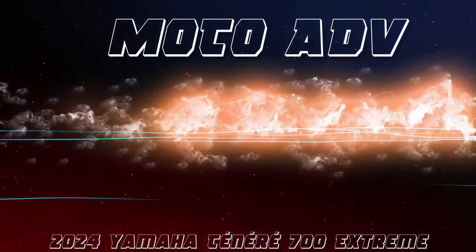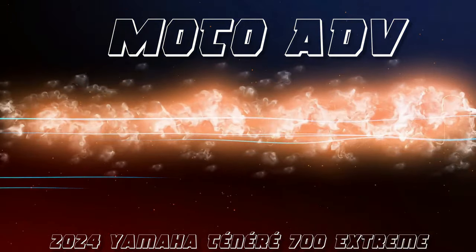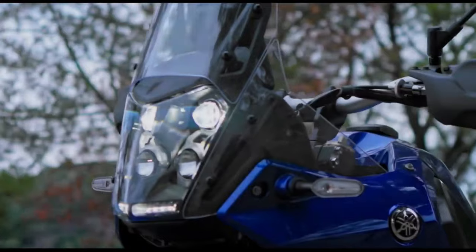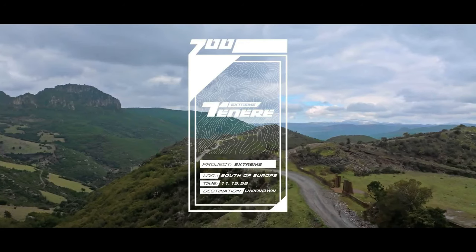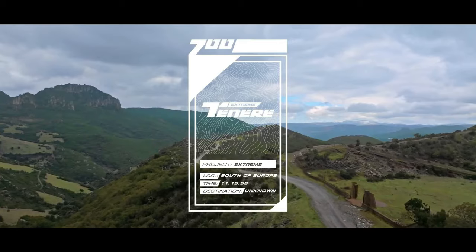Hello guys, welcome back to Moto ADV channel. We hope you guys are doing well. Today we're going to show the top 15 amazing 2024 upcoming bikes, review and explain the details. We hope you guys enjoy it. Please don't forget to subscribe for more videos. Thanks for watching.